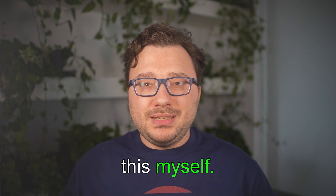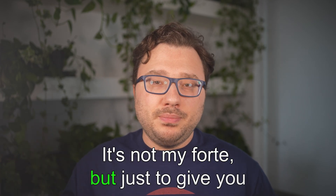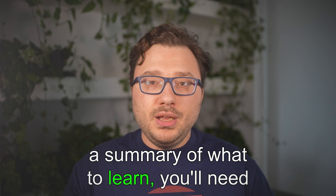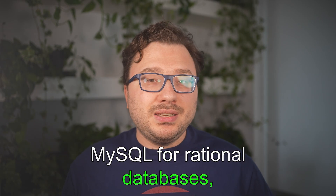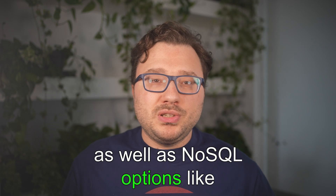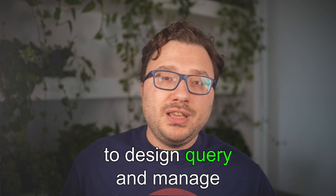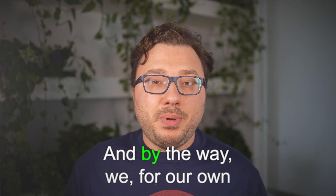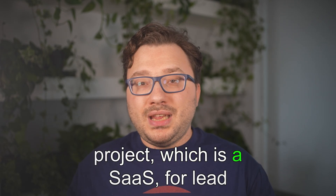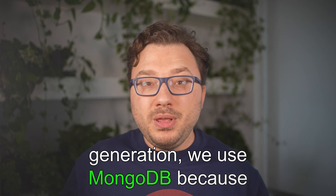For databases — I'll be honest, this is the area I'm least familiar with myself — you'll need to learn SQL, things like MySQL for relational databases, as well as NoSQL options like MongoDB. Understanding how to design, query, and manage databases is essential for full-stack projects. For our own SaaS project for lead generation, we use MongoDB because it's awesome.